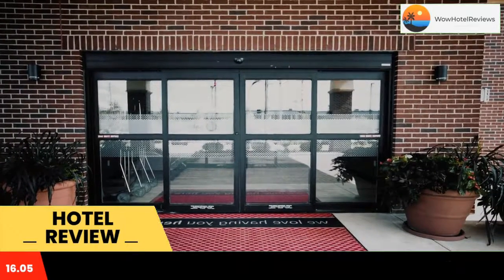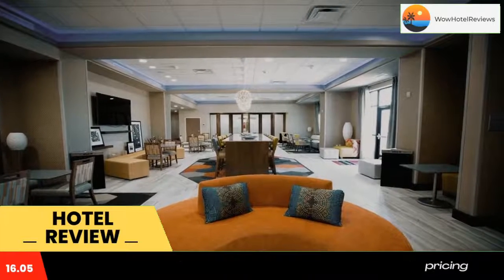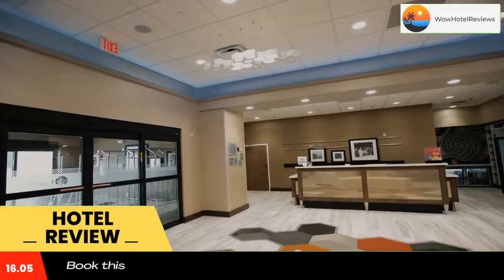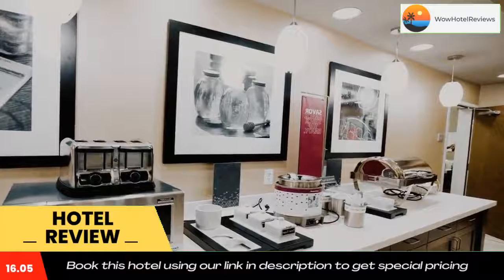At Hampton Inn Blue Ash, Cincinnati, Ohio, all rooms include bed linen and towels. Guests at the accommodation can enjoy a buffet or an American breakfast. Hampton Inn Blue Ash, Cincinnati, Ohio has a sun terrace. A business center and vending machines with drinks are available on-site at the hotel.